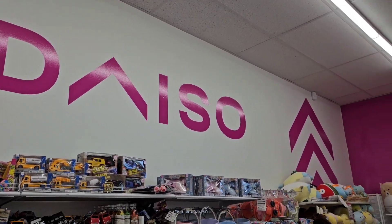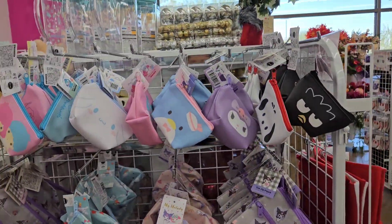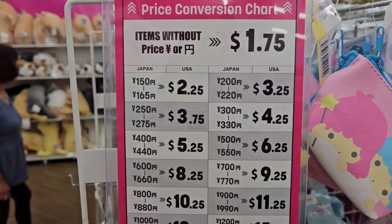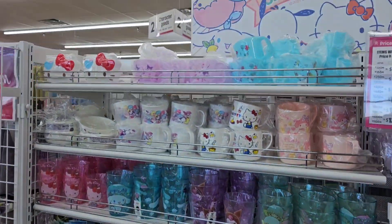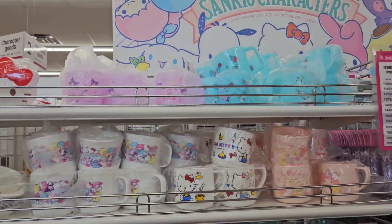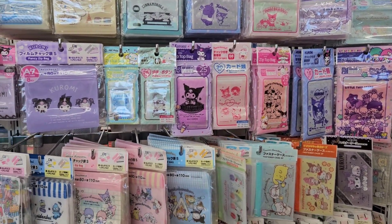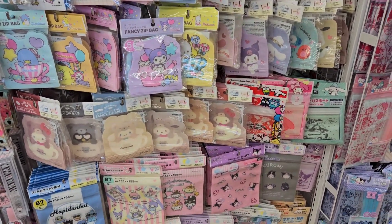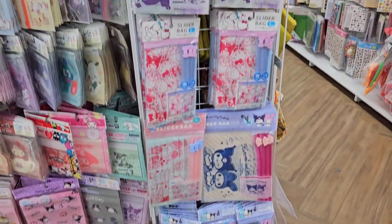We're here at Daiso - my mom said this is a new store that opened up. Here is the Sanrio section. Basically everything in the store is $1.25, and if it's not, the prices are listed right there. There are a whole bunch of really cute Sanrio pouches, Hello Kitty stuff, some mugs, and Sanrio plastic bags. Everything here is so affordable and cute - I just can't resist.